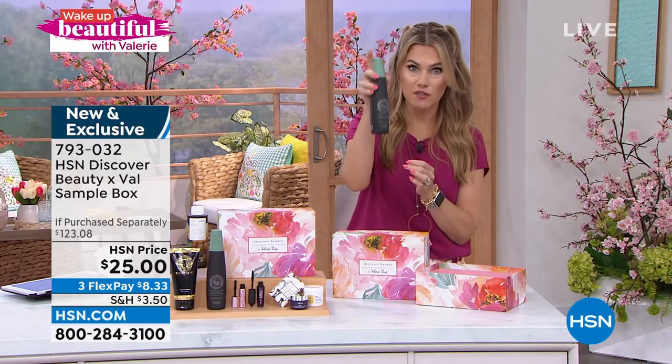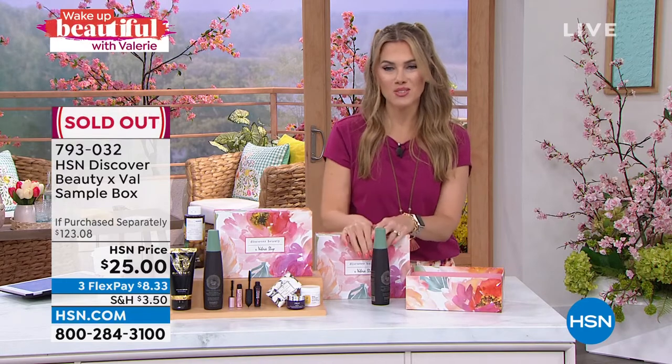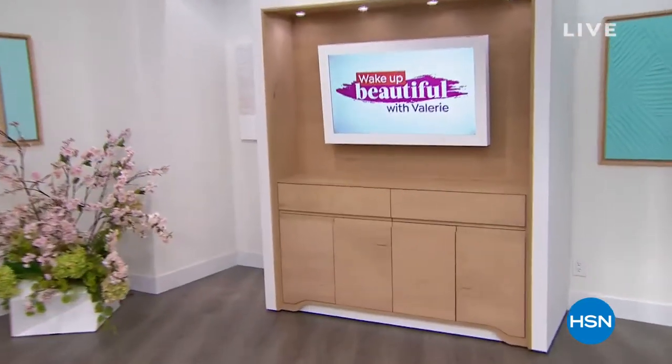It's an incredible volumizing, breakage-reducing conditioning mist — a $29.50 full-size for $4.50 less with all the other things included. But now it's all spoken for! Thank you so much — write me on my Facebook or Instagram page and tell me what you love in the box. We'll definitely do more in the future. Don't go anywhere because we have more Wake Up Beautiful after this.